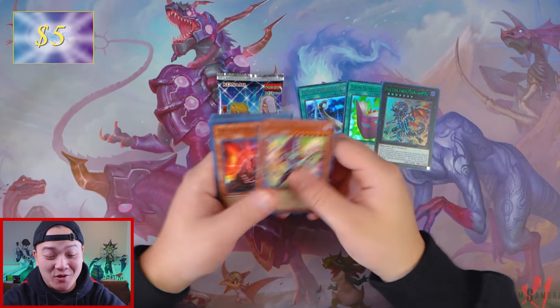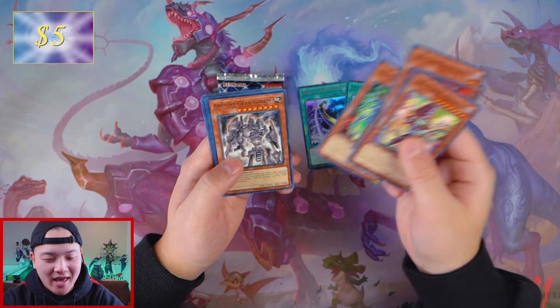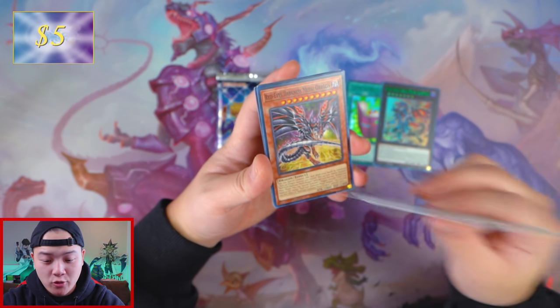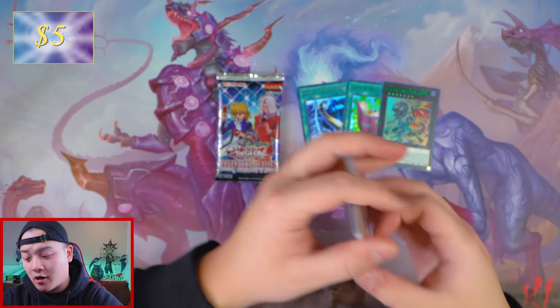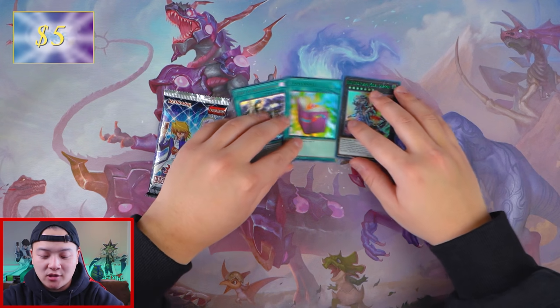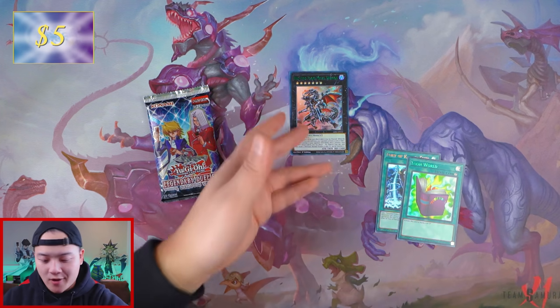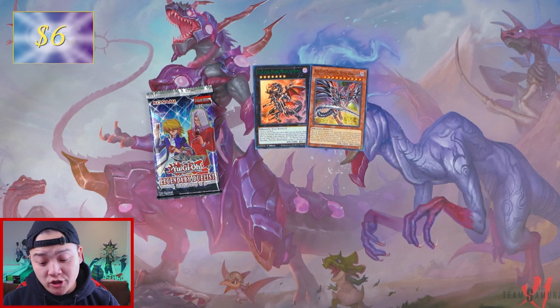We got Red Eyes B. Dragon right here — we're gonna add two dollars to our tab. We got five dollars that we made back opening these two Legendary Duelists, which is absolutely terrible. I'm gonna be completely honest with you, it is not the greatest. We also got Black Stone of Legend, Red Eyes Two Dragon, Ancient Gear Golem, Cards of Red Stone, and Darkest Metal Dragon — which is the errata version and also the alternate art, which is actually a pretty cool looking card. Red Eyes Dark Metal Dragon is also a dollar — we'll add another dollar to our tab.